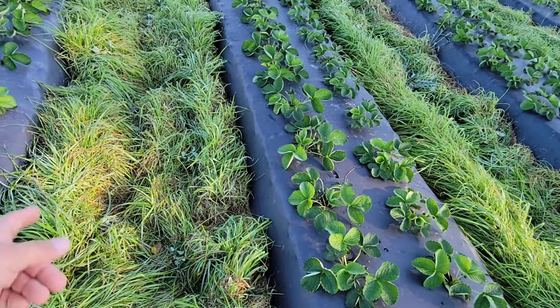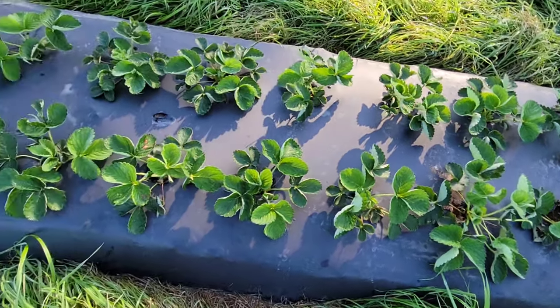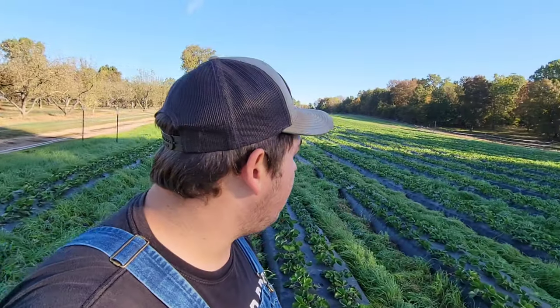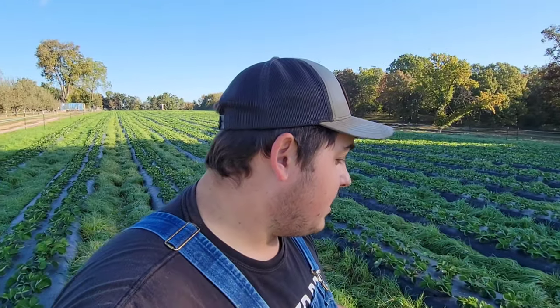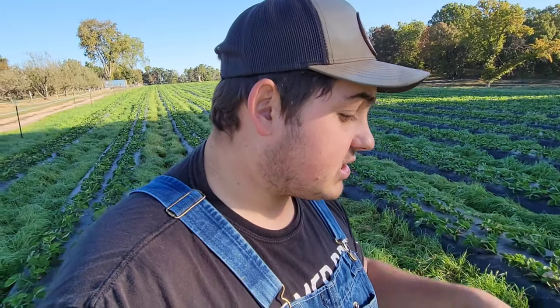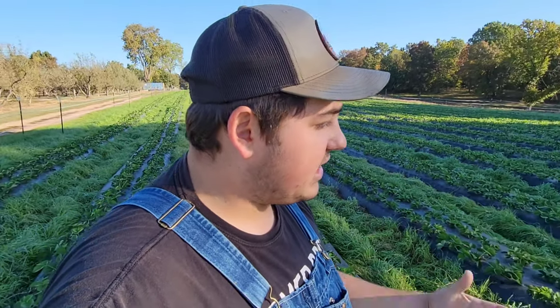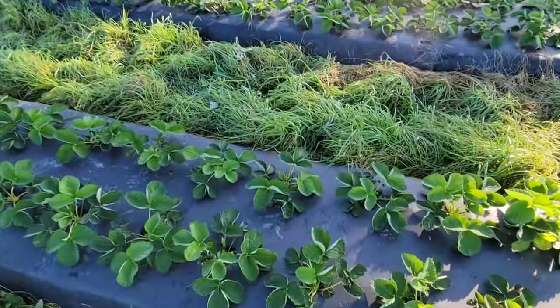The ryegrass is looking real good — we need to come through and mow it between the rows. But look at these strawberry plants; they've developed a lot of crowns and they're still sizing up. We still have about another month of growth yet — it's around the 20th of October. The sun's getting shorter but strawberries love this time of year. With row covers on, they'll continue growing the root system and crowns will keep developing even after it gets cold, down to about 10 degrees.